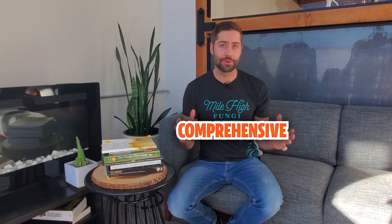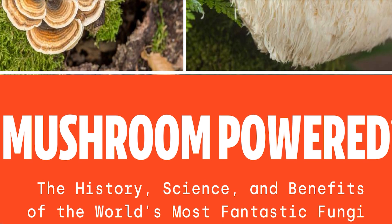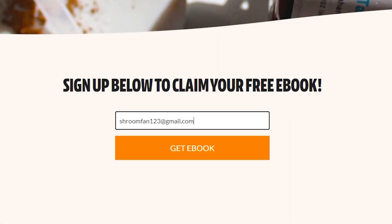I'm going to be talking about a bunch of really great books in this video, but if you want a comprehensive guide on medicinal mushrooms — 100% for free — the FreshCap team just launched a giant ebook. You can get it right now by clicking the link in the description, entering your email, and I'll send it to you right away.